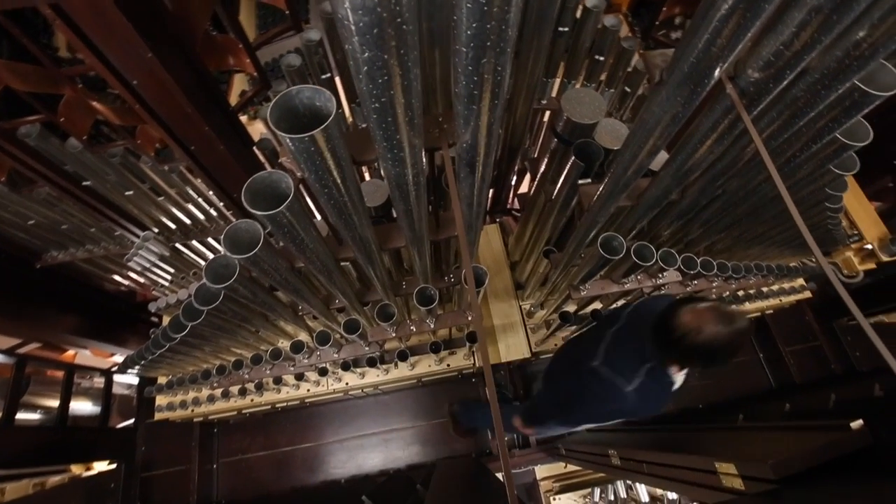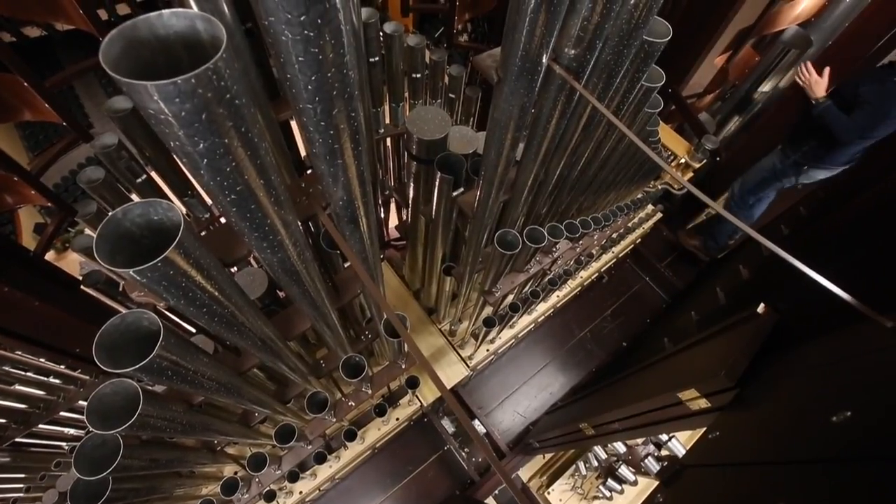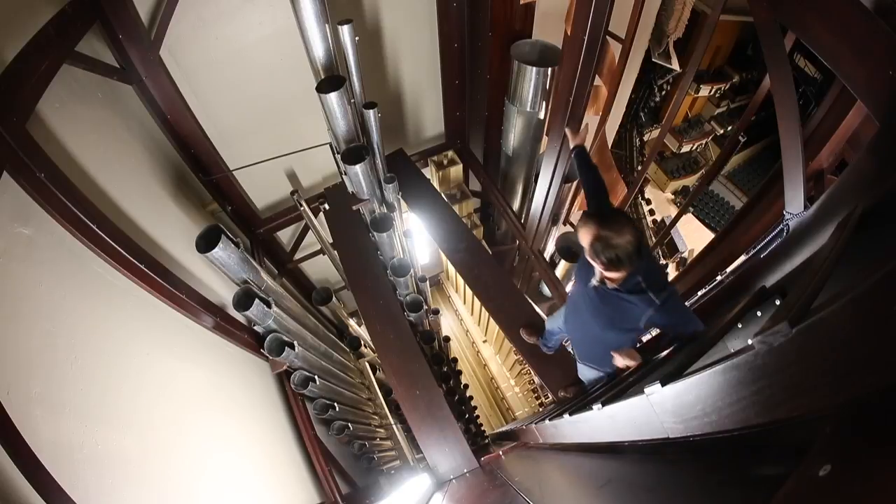It's all about maintenance — keeping it clean and having it perfectly in tune all the time. That's my job, and that's why I go in there probably three times a month for sure, spending a couple hours each time.